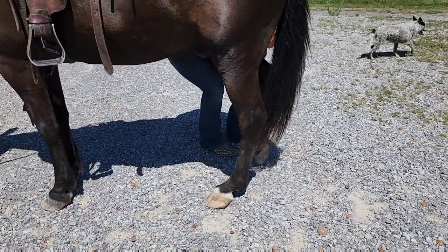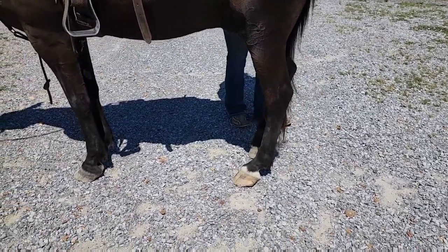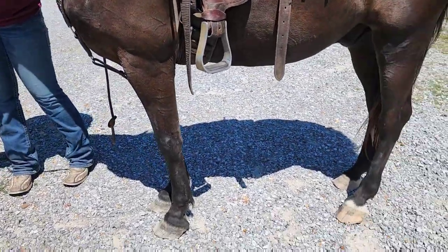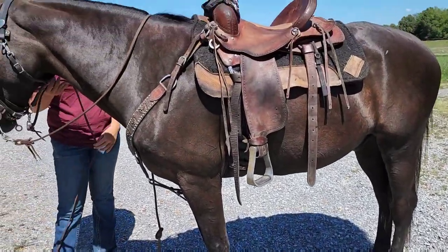He's just lost both of his back feet — he definitely needs a trim and a shoe. Nothing wrong with his feet other than they definitely need trimming. We are very behind on the farrier, but he will have new shoes and be ready to go.